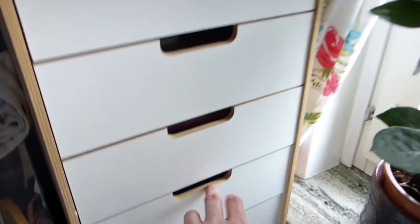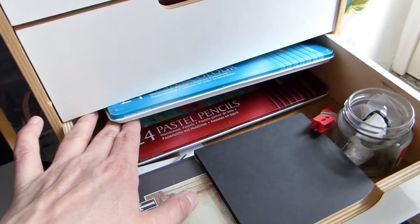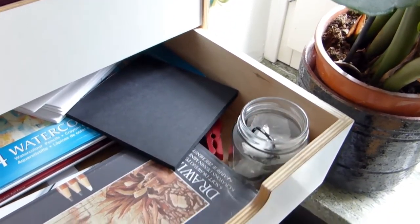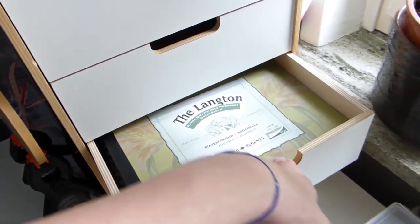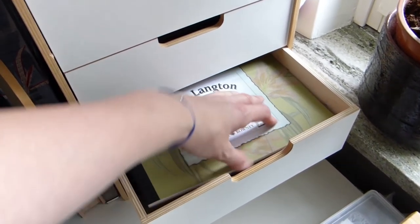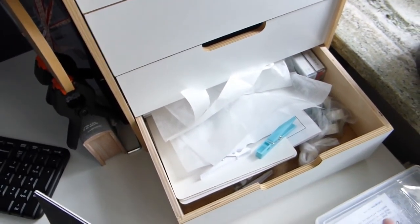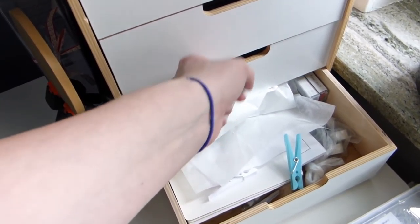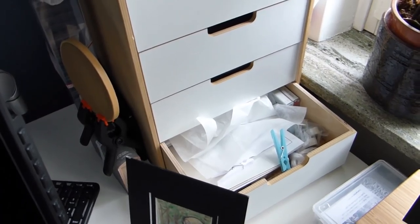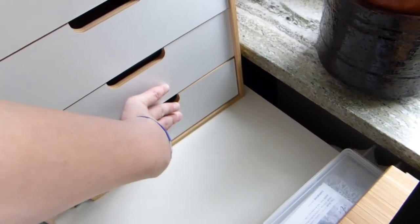And in the drawers: in this one I keep personal important papers. Here's a lot of single paper, watercolor paper, and notepads. I used to do a lot of personal birthday cards for family and relatives, so here's some sketches for those. Here are watercolor pencils, and we have pastel pencils underneath, and other drawing pencils. And here's some more watercolor paper in smaller sizes.